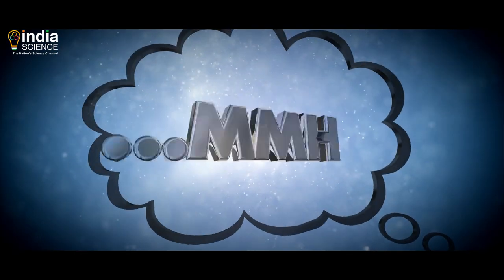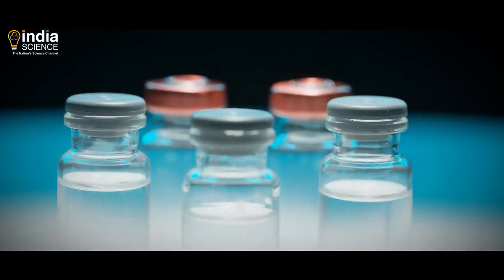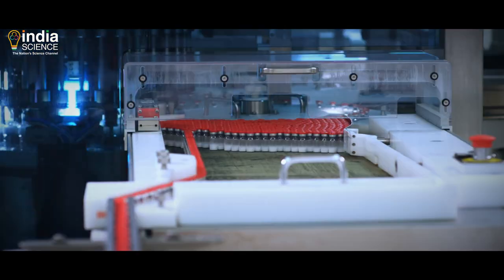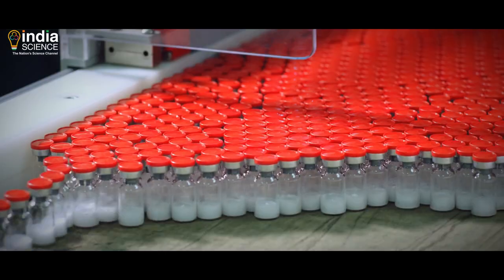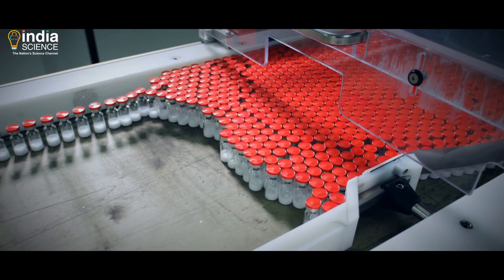More questions hovering in your mind? Let us satiate your curiosity. The speed of the vial filling machine was kept at 66 vials per minute, and the facility could handle 2ml, 3ml, 5ml, and 10ml vial formats.